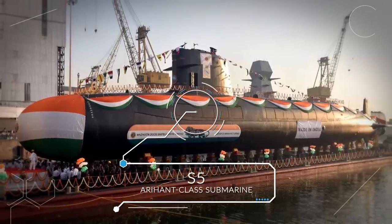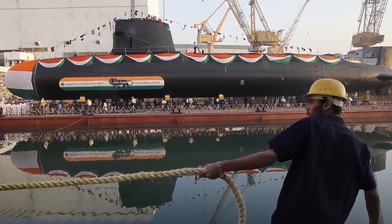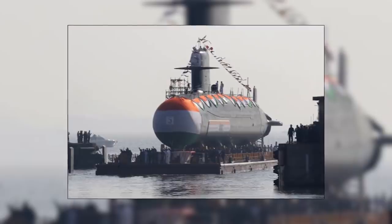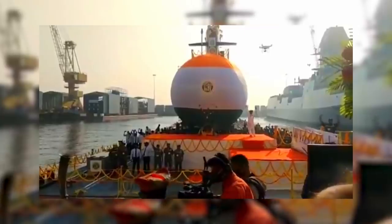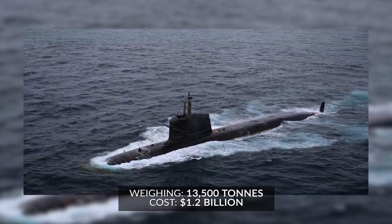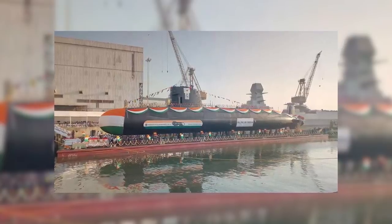Another nuclear sub in development is India's S-5 Arihant-class submarine, and the way the world found out about it was quite remarkable. During a guided tour of the Indian Naval Science and Technology Laboratory, Indian Vice President Venkaiah Naidu accidentally revealed many details of the top-secret project. The S-5 class submarine is the successor to the INS Aridaman, an enlarged version of the INS Arihant, weighing in at about 13,500 tons. At a cost of approximately US $1.2 billion, it's the most expensive defense project to date and construction isn't expected to be completed until 2030.